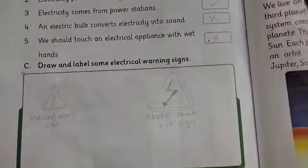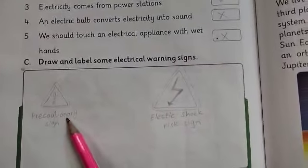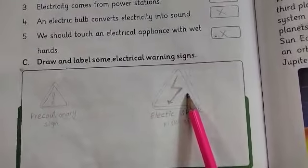Next, Activity C: Draw and label some electric warning signs. These include the precautionary sign and the electric risk sign.